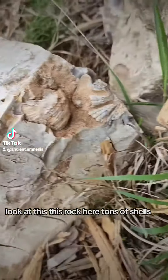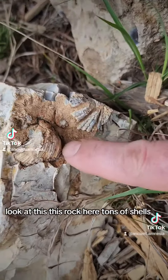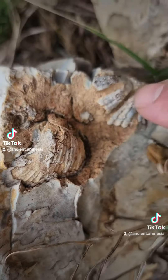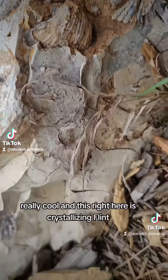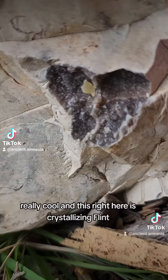Look at this rock here — tons of shells. Really cool. And this right here is a crystallizing flint.